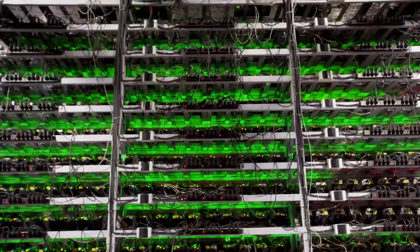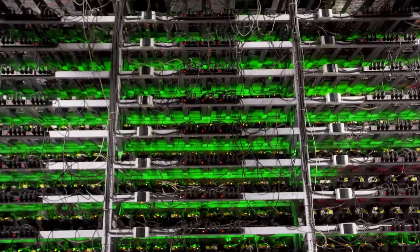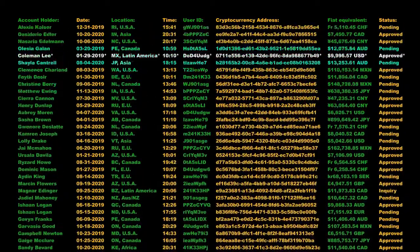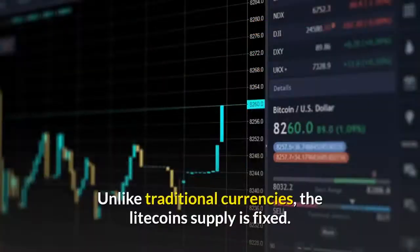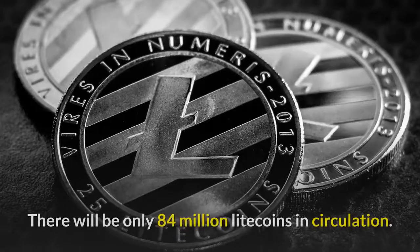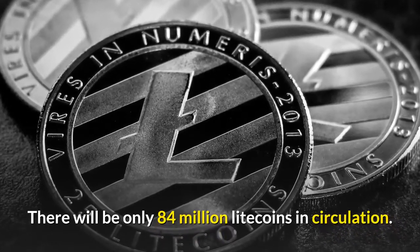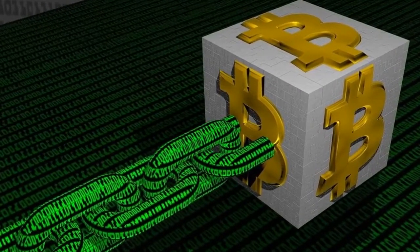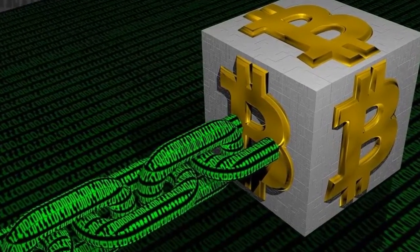Litecoins are made by the complicated procedure known as crypto mining, which consists of processing a big list of Litecoin transactions. Unlike traditional currencies, the Litecoin supply is fixed. There will be only 84 million Litecoins in circulation. And every 2.5 minutes, as compared to 10 minutes for Bitcoin, the Litecoin network generates a block.